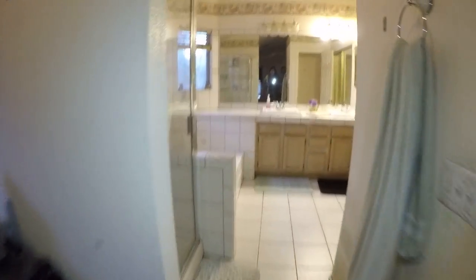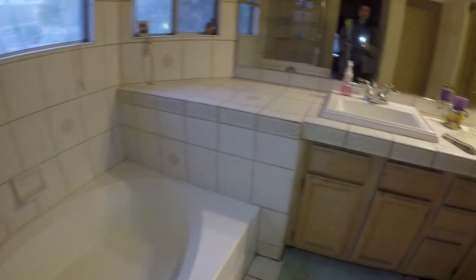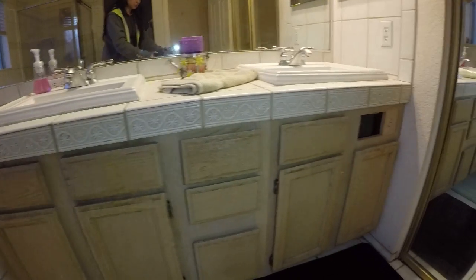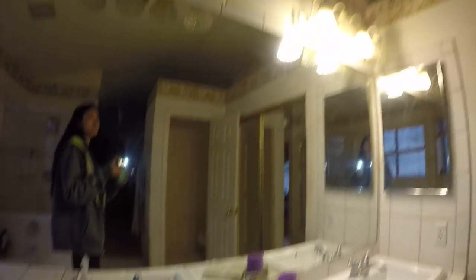Upstairs window count: one, two, three, four, five, six, seven. Also, remove the wallpaper sticker in this area as well.